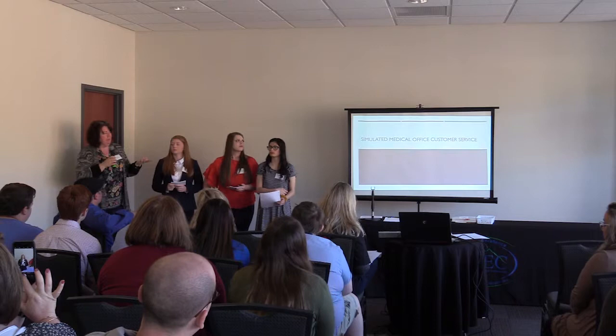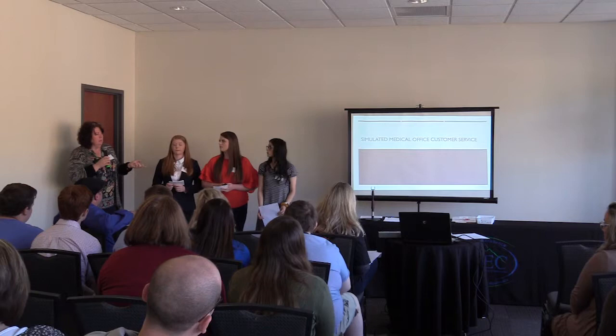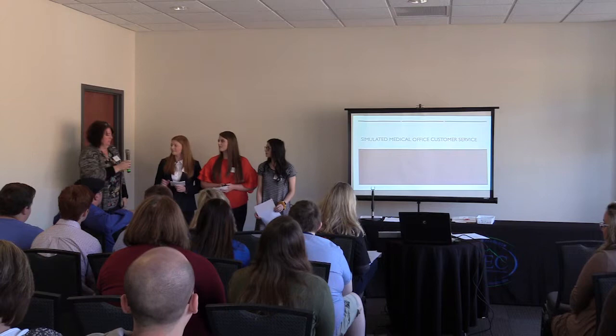So that's how this grant came about, and I have three students with me that are actually taking the administrative assisting class this year: Emily Reed, Makisha Botner, and Paige Stamper. They're actually going to do the presentation for you.